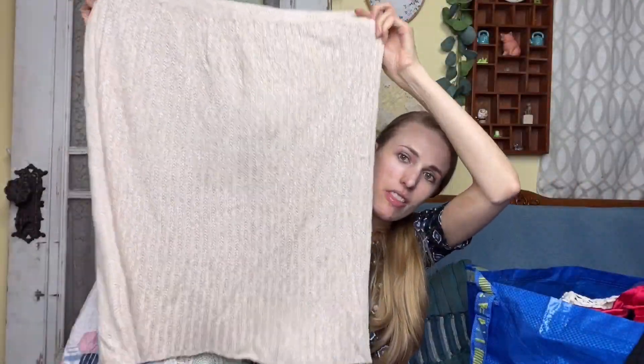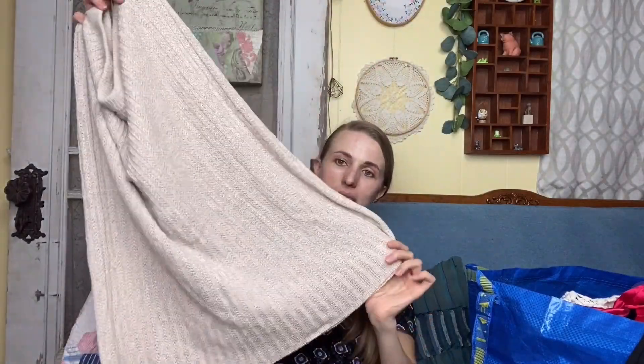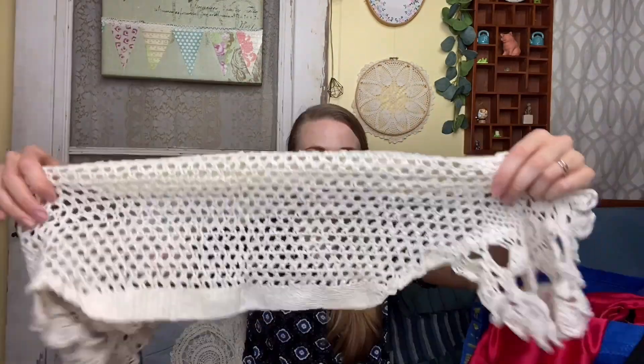I got this cute Pure Gold made-in-USA knit skirt. I've been seeing on social media people buying these knit skirts and wearing them with a knit sweater as a matching knitwear set. I don't know if that's going to be another trend this fall, so I grabbed it just in case.